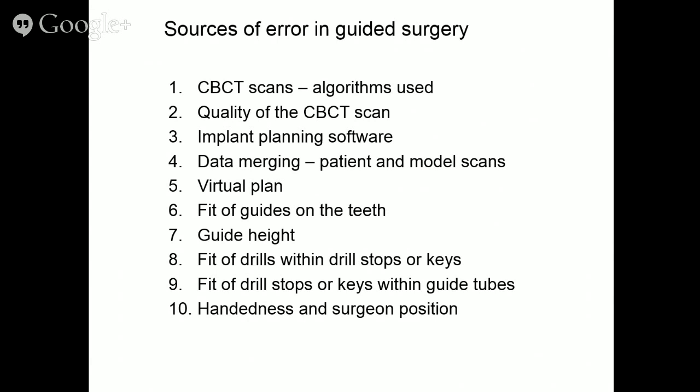Guided surgery is not a drill press. It's not a situation where you line up metal under the drill bit, close your eyes, pull the handle, and everything is wonderful — that couldn't be further from the truth. There are many sources of error in guided surgery. In CBCT scans there is error — a study found that one scanner had enough error they recommended it not be used for guided surgery. There's tremendous variability in scan quality even off the same machine.